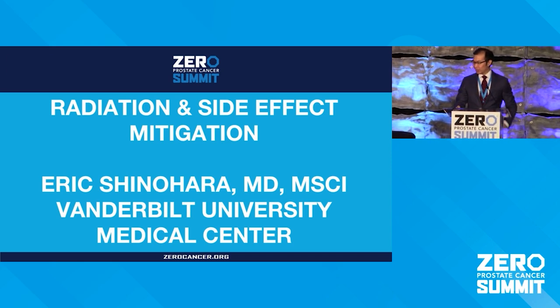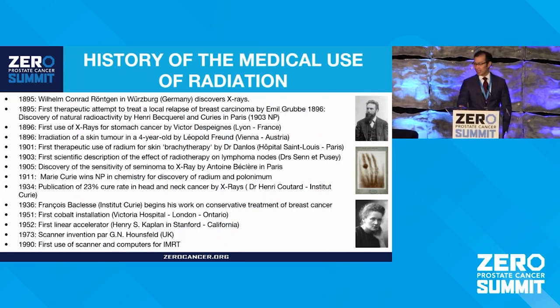I'm going to talk a little bit about radiation and its role in prostate cancer. But to start off with, I wanted to talk a little bit about radiation and its history of use in medicine as a whole.